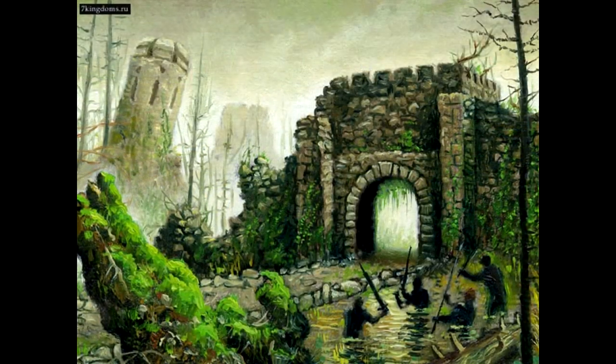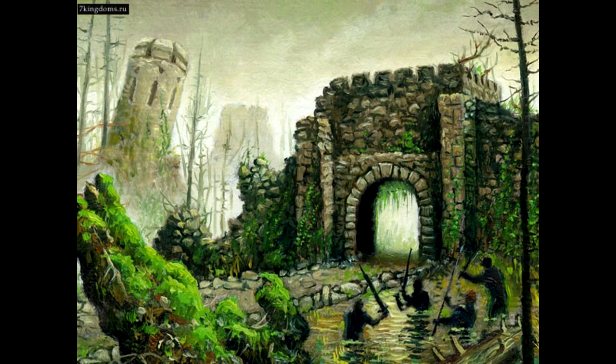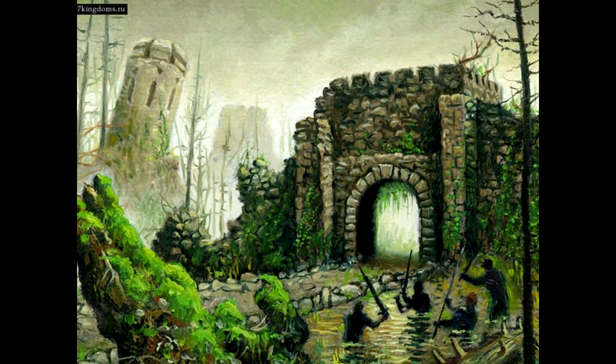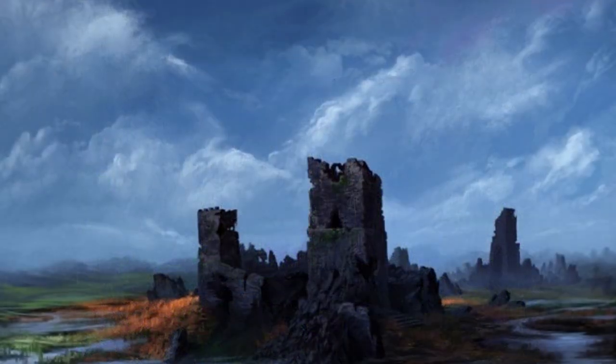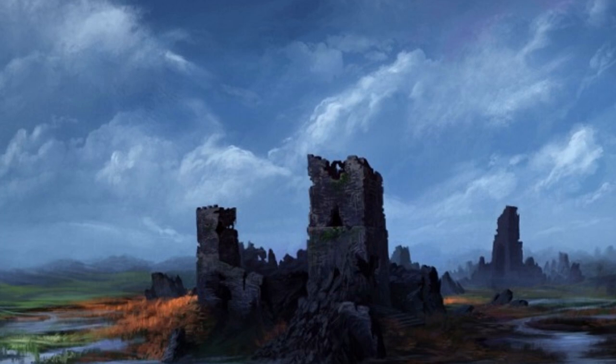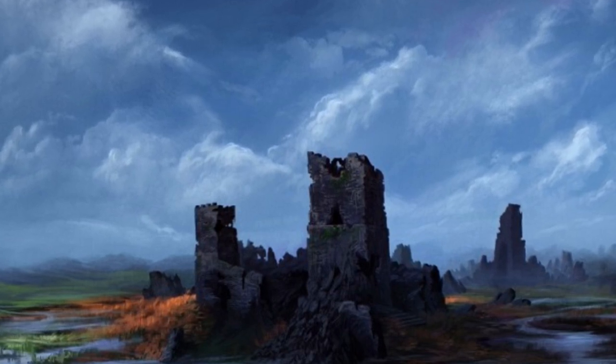The remaining three towers, which are covered with green moss and white skin, command the causeway from all sides so that enemies must pass between them. Attackers face constant fire from the other towers should they attempt to attack any tower, wading through chest-deep water and crossing a moat full of lizard lions.